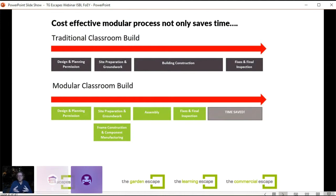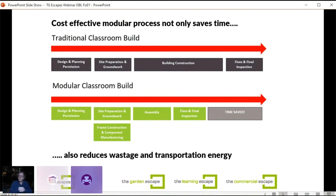When you compare a modular classroom build to a traditional one, there's a significant amount of time saved. Site preparation can take place at the same time as the frame is constructed and components are manufactured — that's how we save time in the whole process. It also reduces wastage and transportation energy. You only bring materials onto site when they're ready to be used, and timber frame materials are much lighter, making transport more efficient.